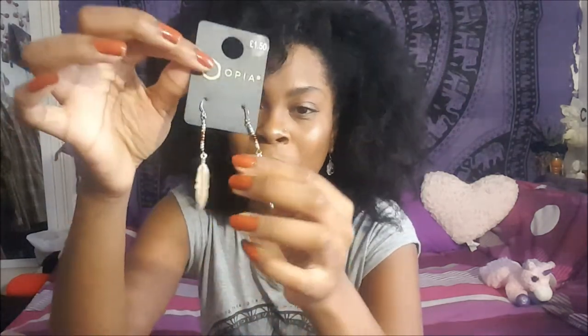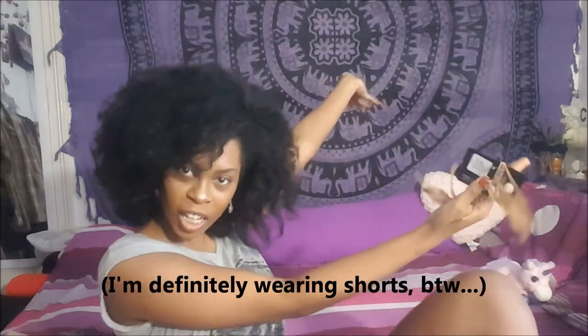I also got these feather earrings — the gold bits are meant to replicate feathers and I think they're absolutely beautiful. These were one pound fifty. And I got these other feather ones too, because I'm obsessed with earrings at the moment. I just love them — they feel so me because they go with my afro. These were two pounds fifty, a little more steep, but they're pretty and I'm sure I'll get loads of wear out of them.